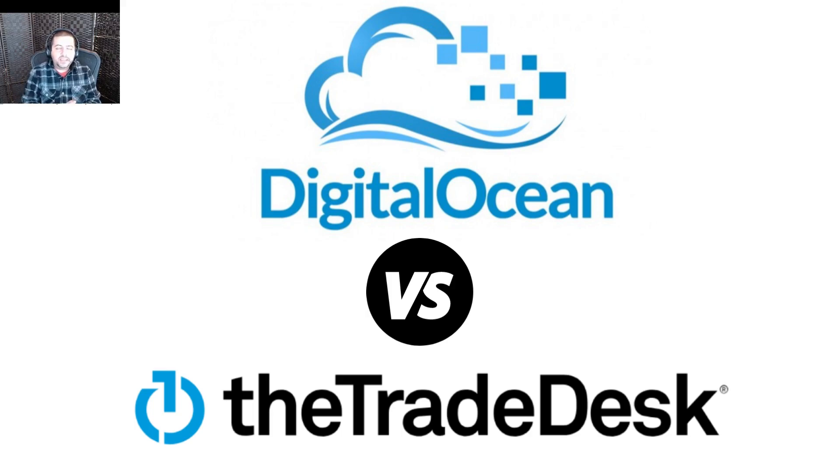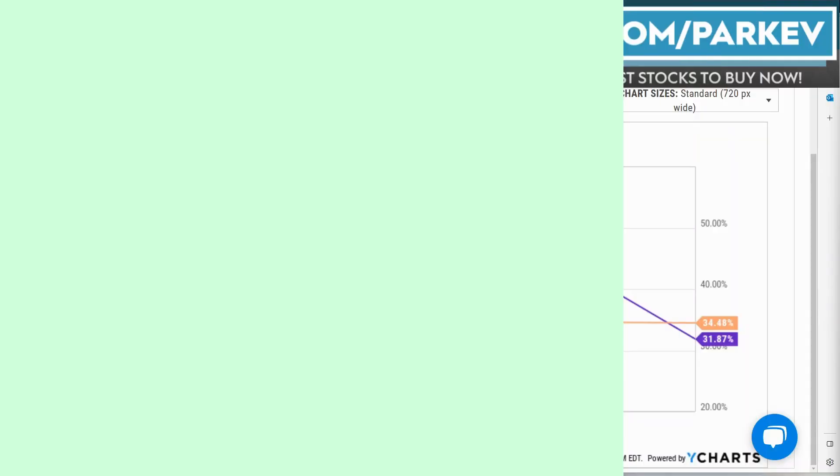Which one is the best stock to buy — The Trade Desk or Digital Ocean? I'm going to answer that question in this video comparing the two stocks on four financial metrics. So let's get into it.